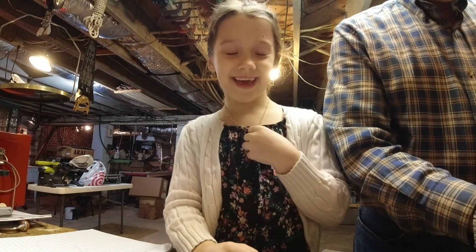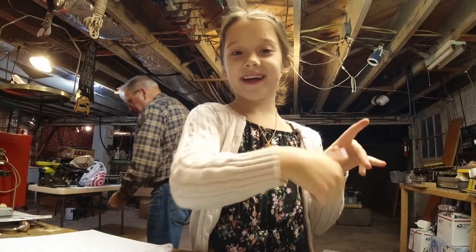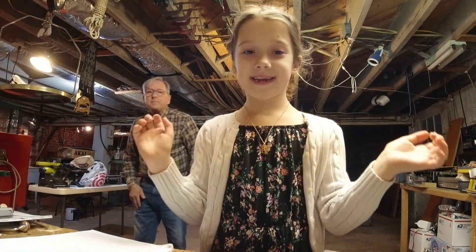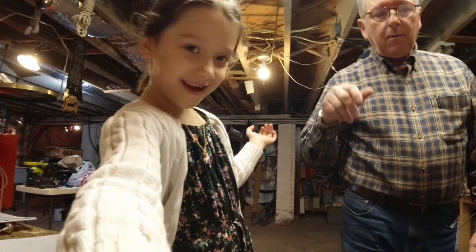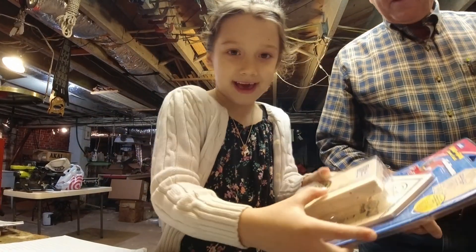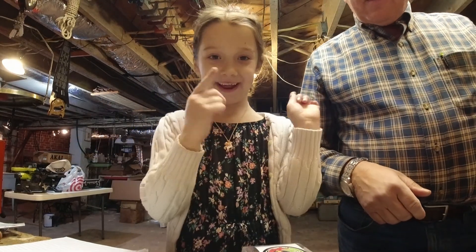Hey guys, it's Layla here, welcome back to my channel. Before we get started, click that subscribe button and give me a huge thumbs up. Today I'm here with my grandpa and we're going to be building a birdhouse, so let's get on to the video.